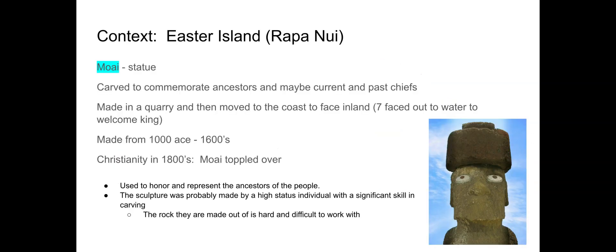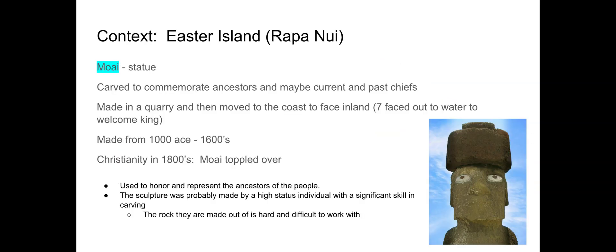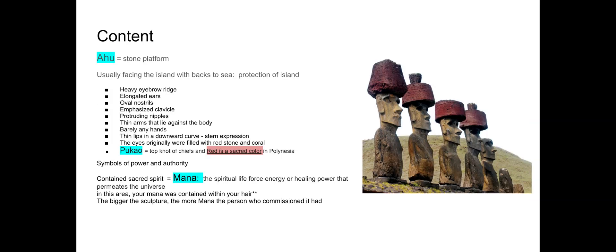Some believe the eyes were painted, or made from coral and red stone, just to make them stand out and look more realistic and watchful — since the sculptures were intended to watch over and protect. These ones don't have that, but that was a possibility. There are lots of details in the face, and they look very serious.